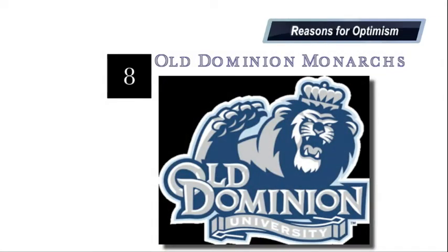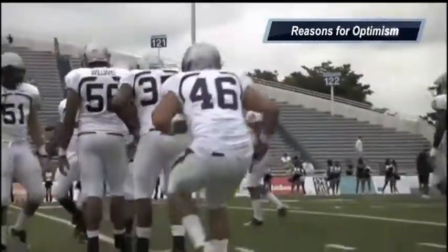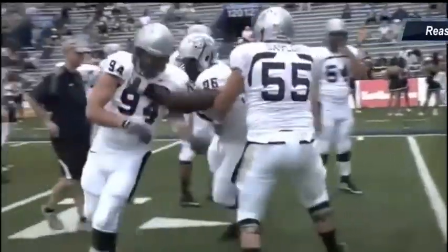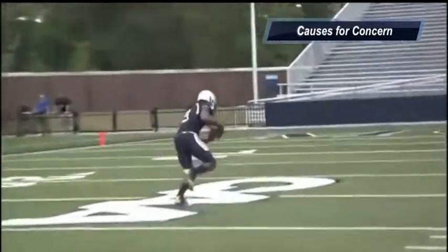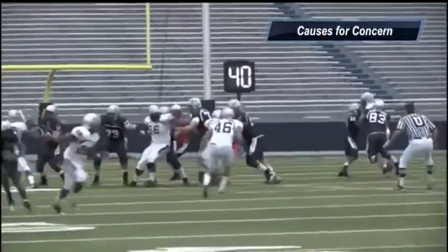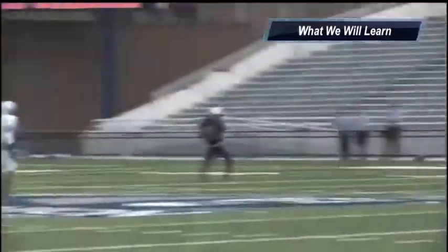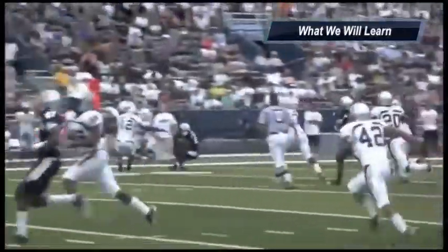Next up is the Old Dominion Monarchs. Reasons for optimism: I love the offense with Thomas DeMarco in the passing game — he's going to do an outstanding job this year in the CAA. Defensively they're going to get after the quarterback; they had 29 sacks last year. With 51 returners, they're a very deep and talented roster. Causes for concern: can they handle the step up in competition? This is a tough FCS conference. What we will learn is that Old Dominion, armed with a deep and talented roster and a great recruiting base, will be a force to be reckoned with in this conference.